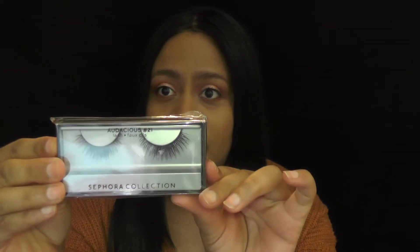For makeup, I really wanted the Huda Beauty Samantha lashes, but they were sold out. So I looked at some other lashes and stumbled upon these from the Sephora Collection at half the price, plus I got 15% off. These are the Audacious Number 21s — they're fuller in the middle and lighter on the inner corner and edges, so you get that volume, which I really like. And they were only $10, versus the $20 I was willing to spend. I thought that was a really great deal.